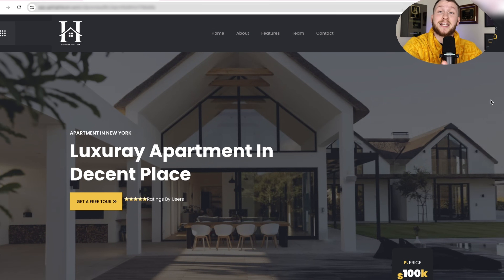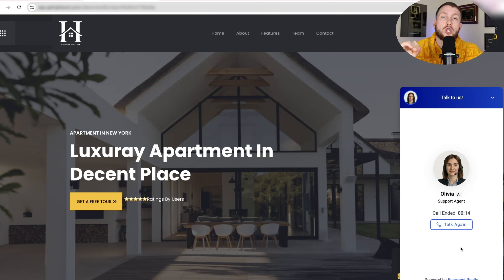You can add this to any website. We can train this not just for basic real estate agents, but for buyers, sellers, residential, commercial, real estate investors — literally all things real estate, you can train this thing to do. It is so powerful.